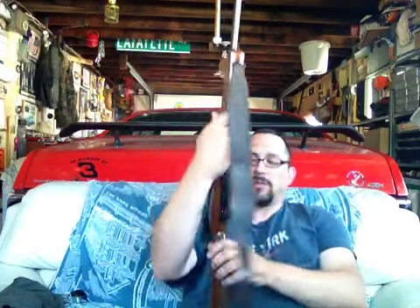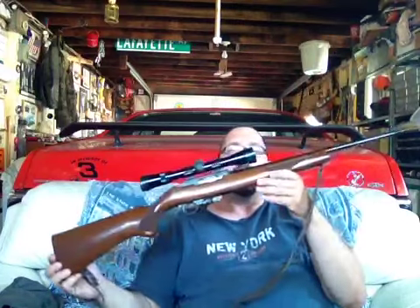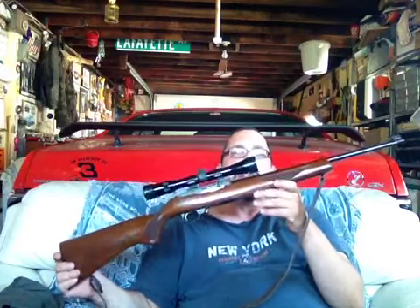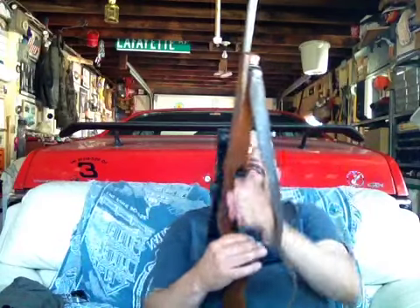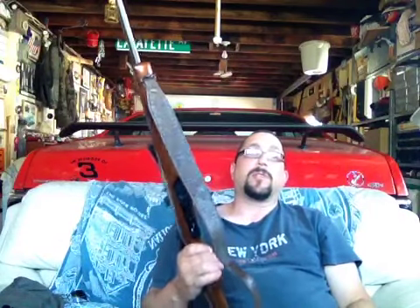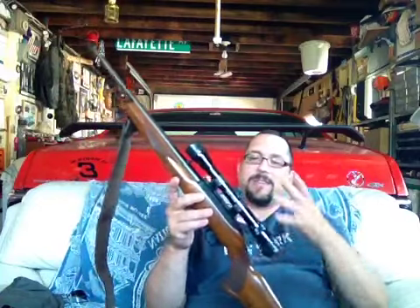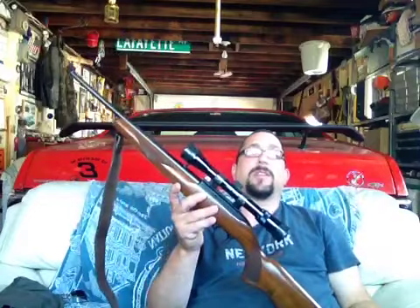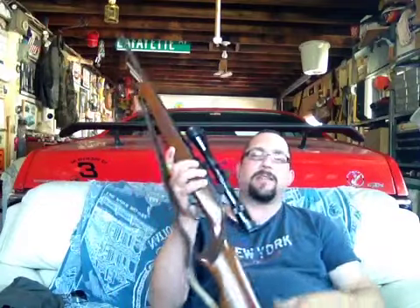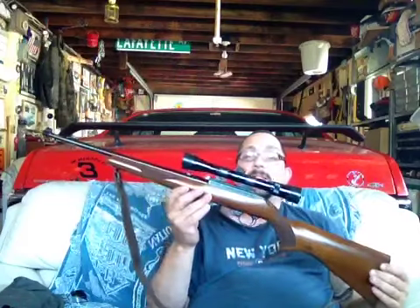There are so many of these sold that the aftermarket community — the companies that make things to put on this gun — I've seen them where I would never even know it was a Ruger 10-22 or even a .22 for that matter. They have kits where you take the stock off and put it all together where it looks like an AR. The possibilities with these things are endless.